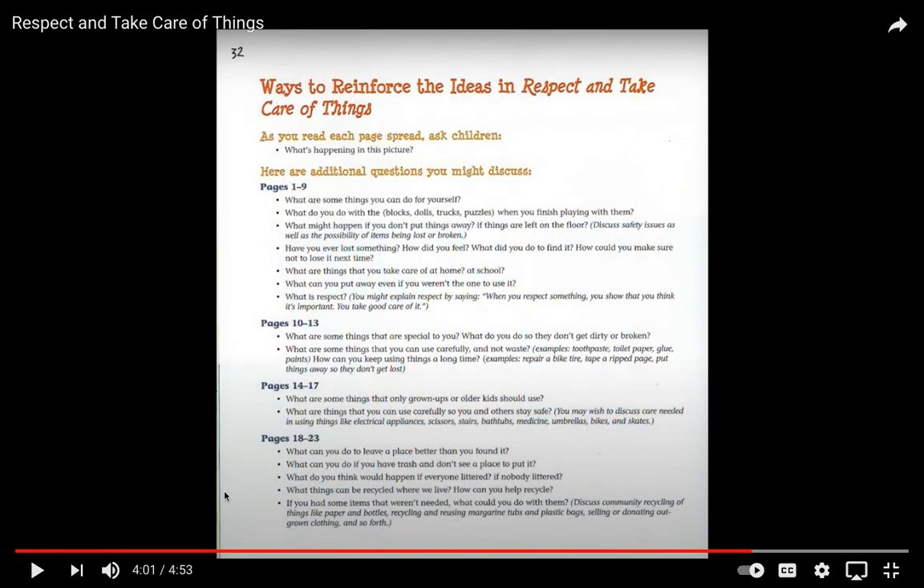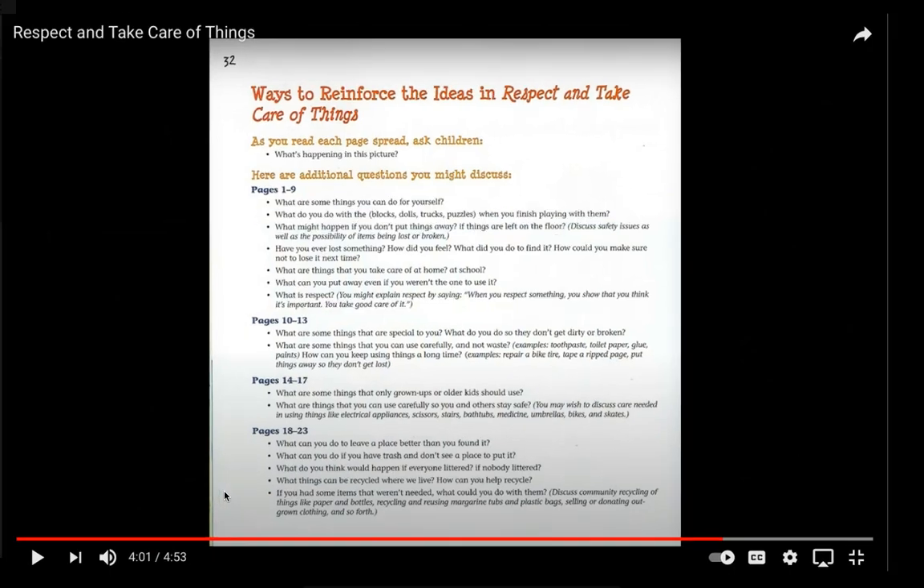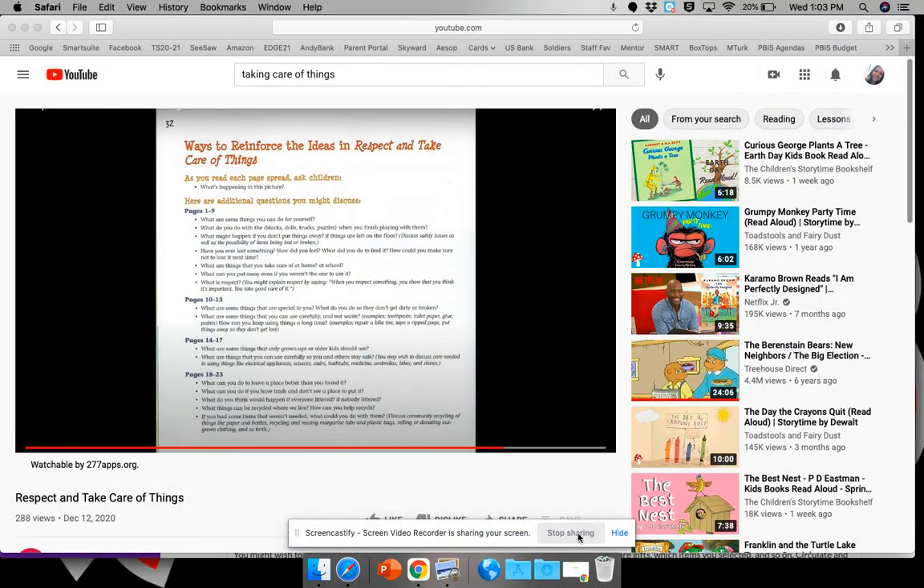Boys and girls, I hope you enjoyed our story today. Not only do I want you to take care of the things that you already have, but this is a great opportunity for you to talk to a grown-up at your house and ask them if there's something new that you could take care of — and tell them that you're ready to have more responsibility and help with bigger jobs at home. Keep up the hard work. Take nice time on your Seesaw and send it to me when you are ready. Good job!